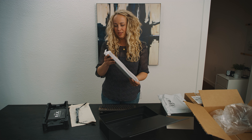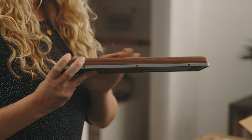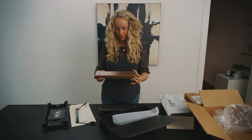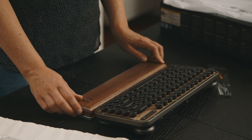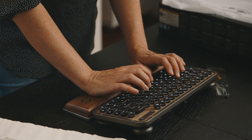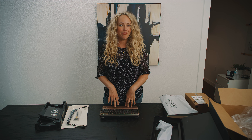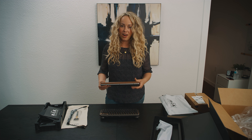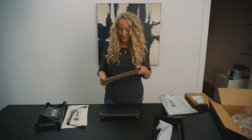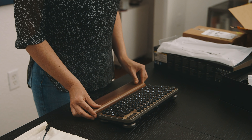This is the wrist rest stand, in the elmwood and gunmetal finish — just like the keyboard — and they're meant to go together. One thing I did notice that I'm a little disappointed about is that even though these two items came in the same box and are supposed to be the same finish, in reality the color and tone of the wood finish is slightly different from the wood finish on the keyboard.